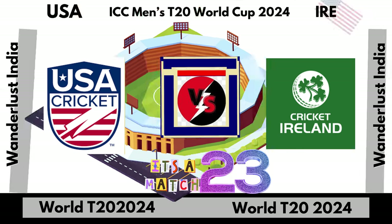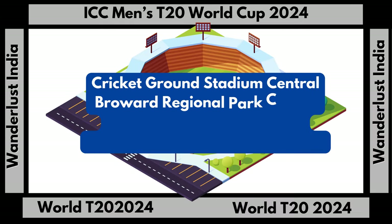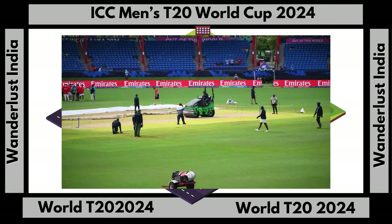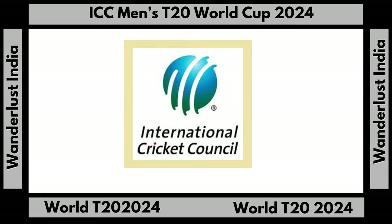Toss has been officially delayed due to wet outfield. The stadium was the first US cricket pitch to receive certification by the International Cricket Council, ICC, to host international matches. It hosted its first international series in 2010, featuring New Zealand and Sri Lanka.